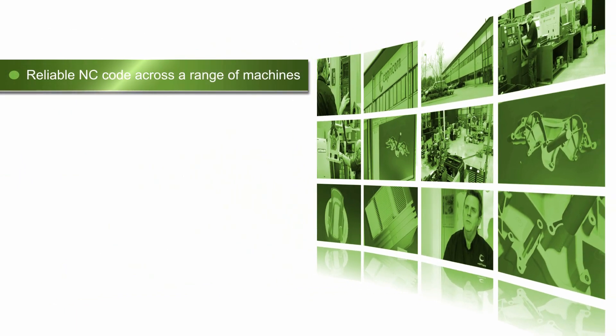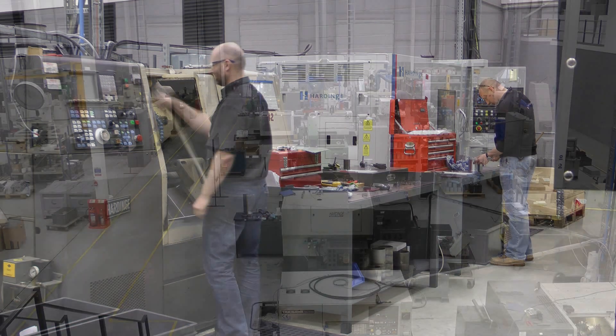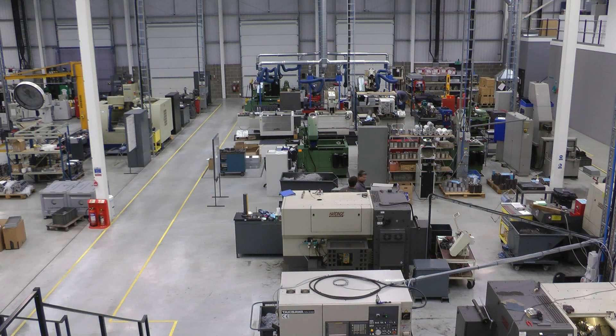Edgecam is very, very reliable on the NC code that gets output. We mainly use FANUC controls, but some of the machines are a little bit different and it will push out post-process code very easily to all different machines.